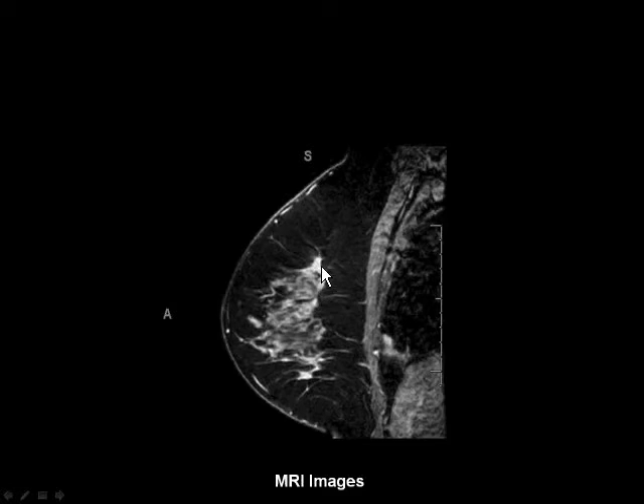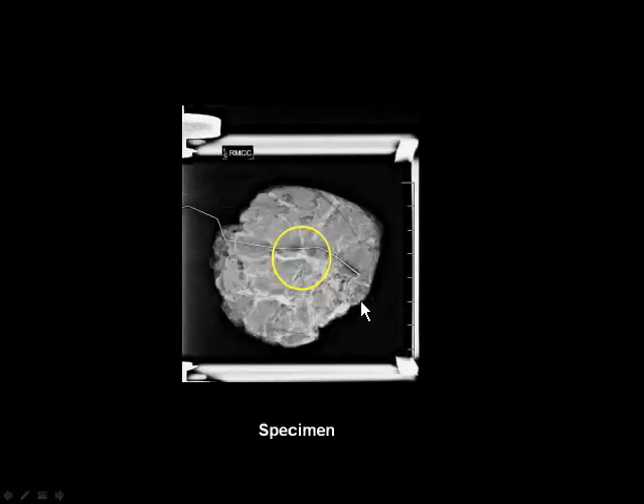And lo and behold, I could find a lesion that looked very similar to what I was seeing on the tomosynthesis, and it was enhancing. But I can guarantee you that there was a lot of enhancement in this breast. Had I not seen the DBT, I might have passed over this on the MR. We did do an MR-directed biopsy, and ultimately she went to surgery, and the infiltrating duct carcinoma was removed.